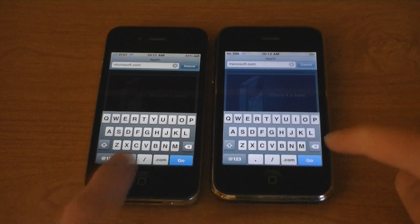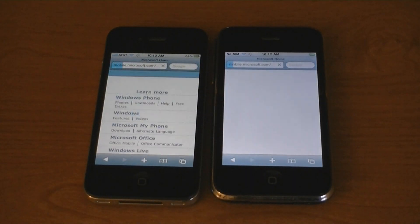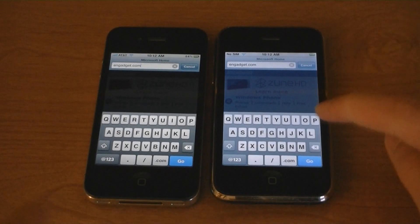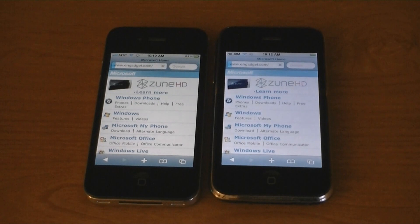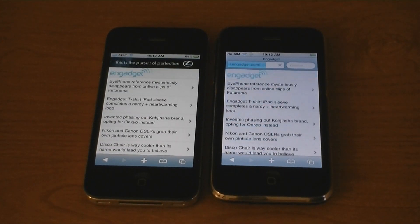Microsoft.com — the iPhone 4 was faster. Engadget.com — the iPhone 4 was faster again.